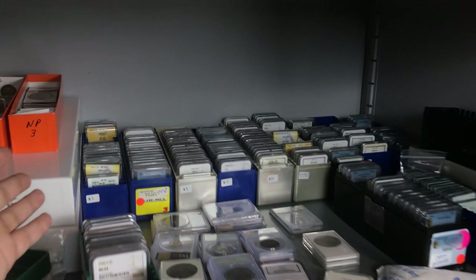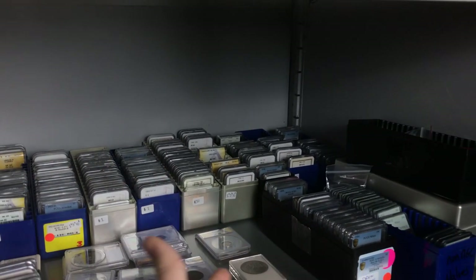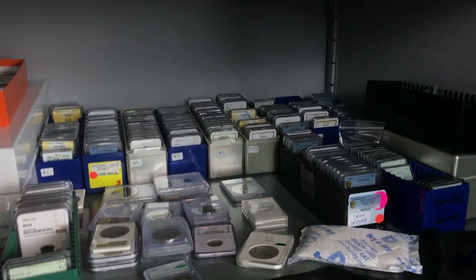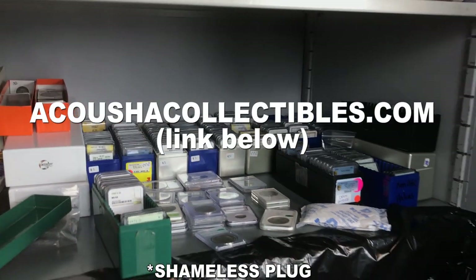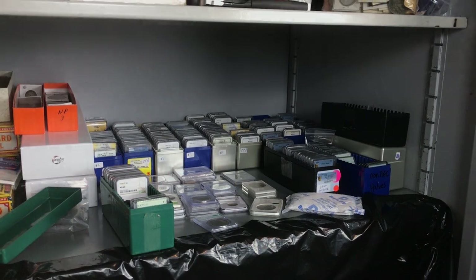Would you look at that — all these beautiful coins. If you guys are interested in some coins, AcushiaCollectibles.com. You'll have all these coins to choose from, and yeah, add some to your collection.